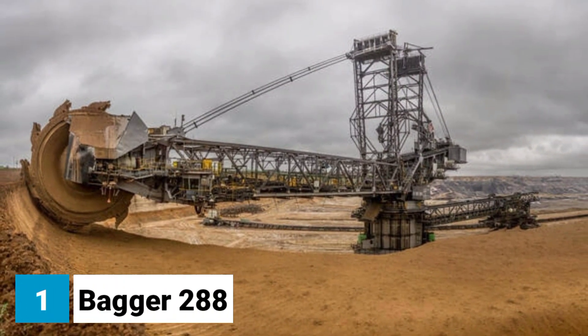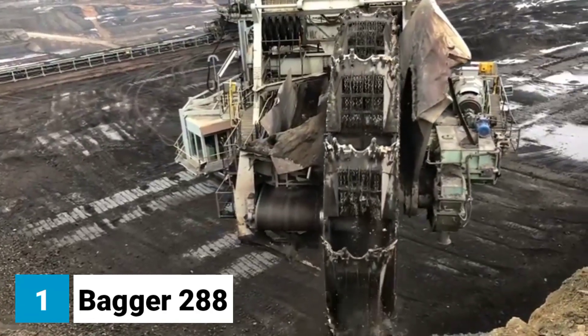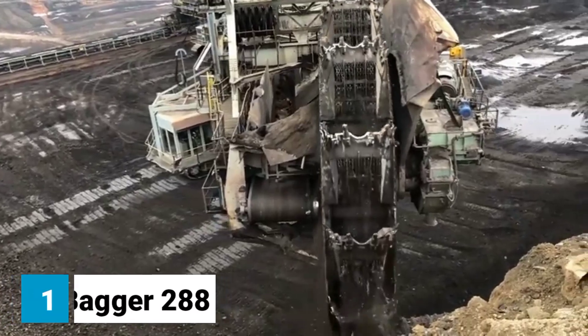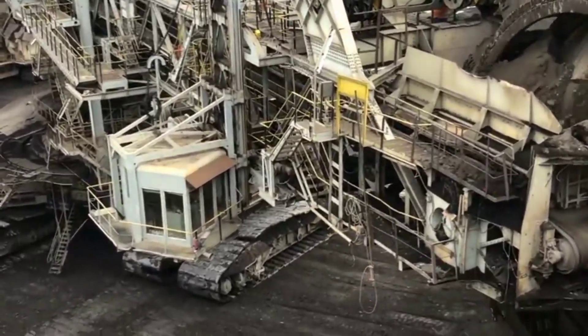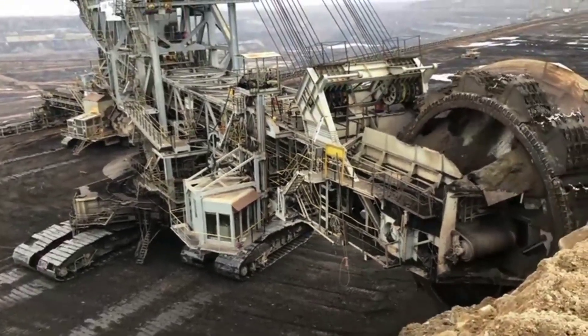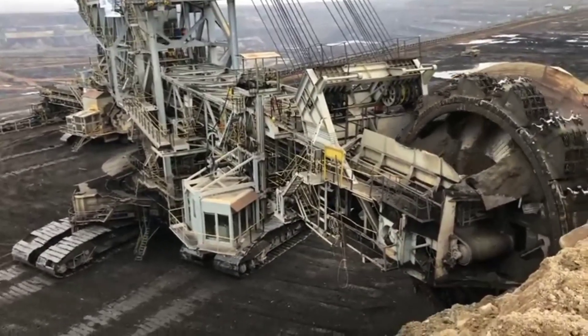Number one: Bagger 288, the world's largest land vehicle. The Bagger 288 is a bucket wheel excavator, which means that it uses a rotating wheel with buckets on it to excavate material. It was built in 1978 by the German company Krupp for use in the Hambach strip mine in Germany.